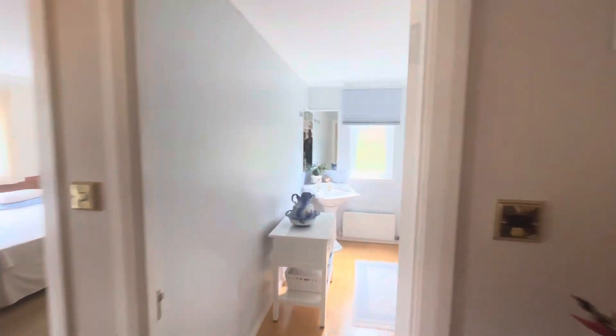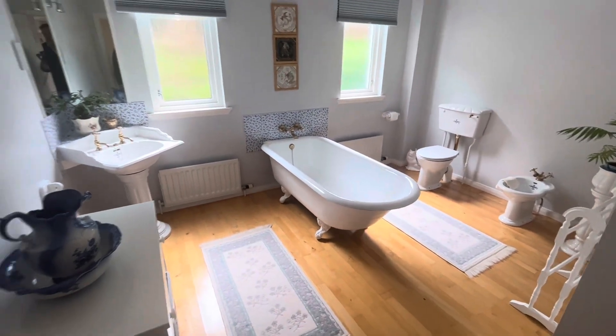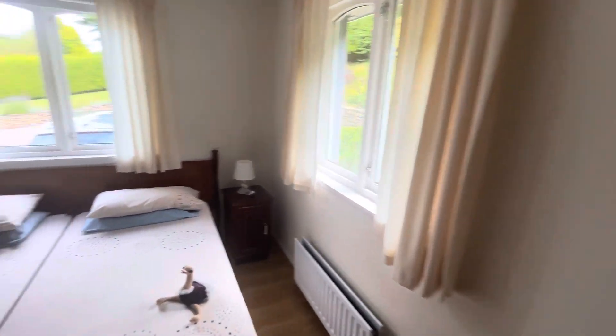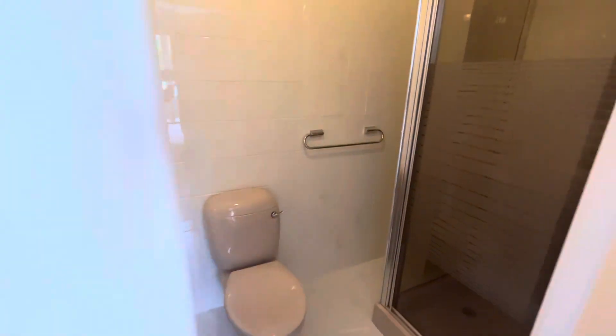This one's a bit unique in so much as the location, and I'll show you when we finish up. There are three big bedrooms. This one is also ensuite, as you can see.